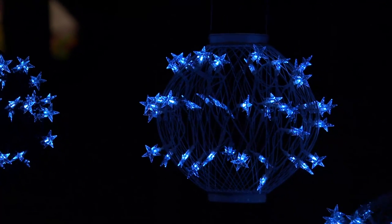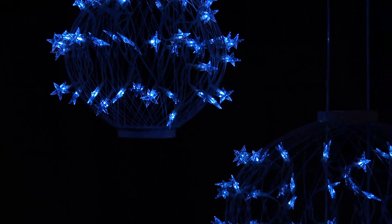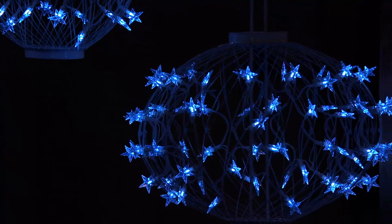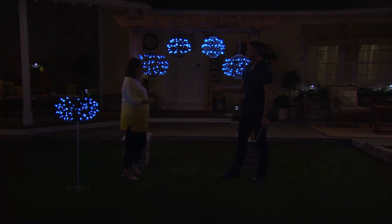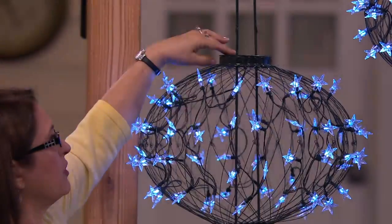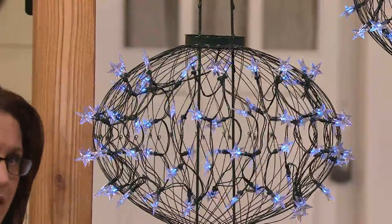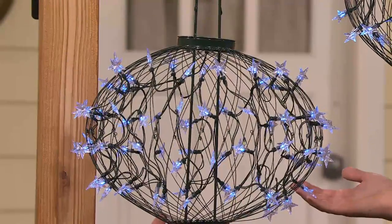No matter which way you go, you're getting white lights on your lanterns, but you're also getting something that's flexible and that you don't have to plug in. Make sure it does get sun to charge the solar panel on top. But you also don't have to worry about leaving them outside because they're weatherproof. All you have to do is push a button underneath once — that'll let them start charging and turn on automatically when it turns dark.